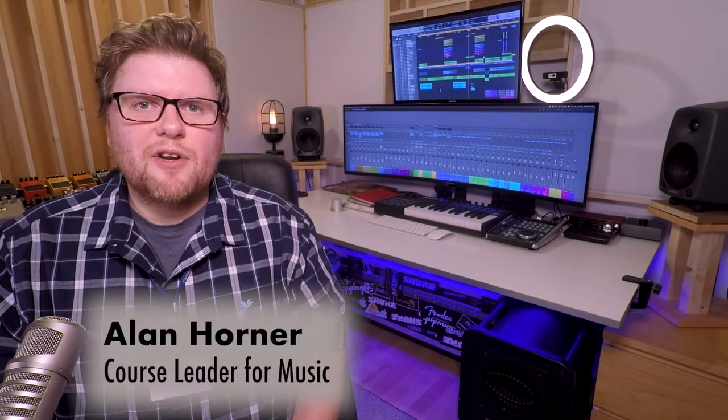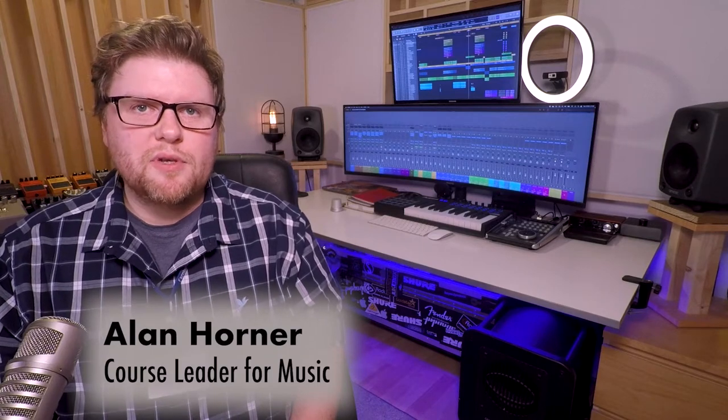Hi there folks, welcome to Farnborough College of Technology. My name is Alan Horner and I'm the course leader for music and music technology, and I'm here to tell you what the music department has to offer and to hopefully answer some of your questions.